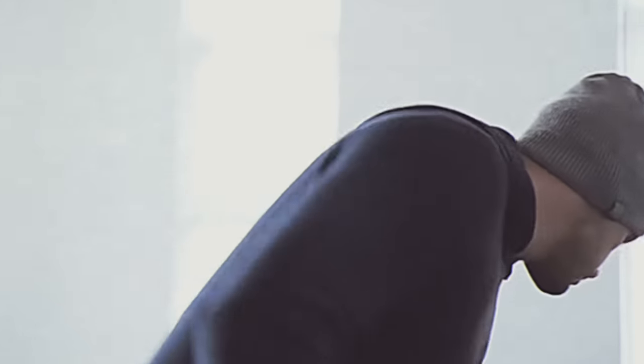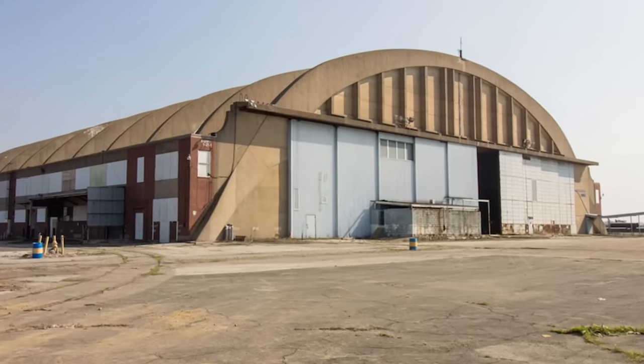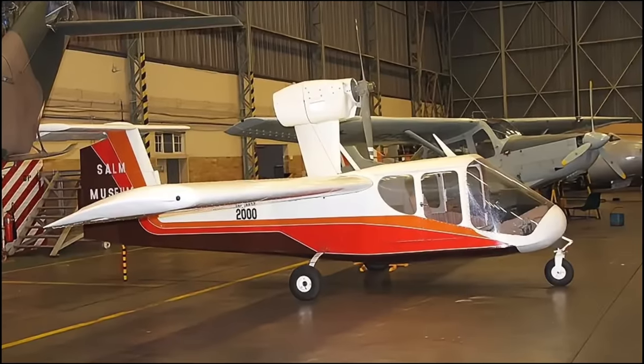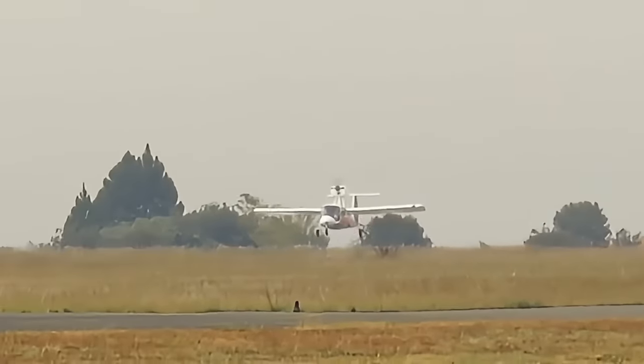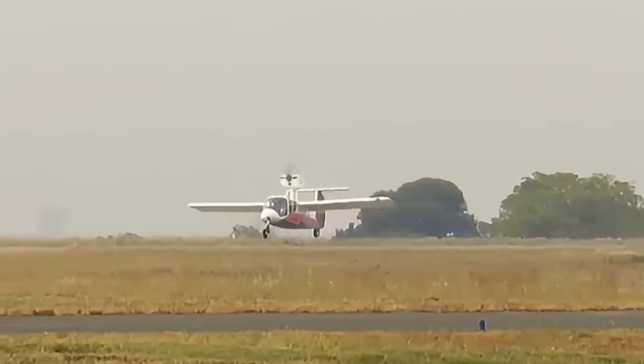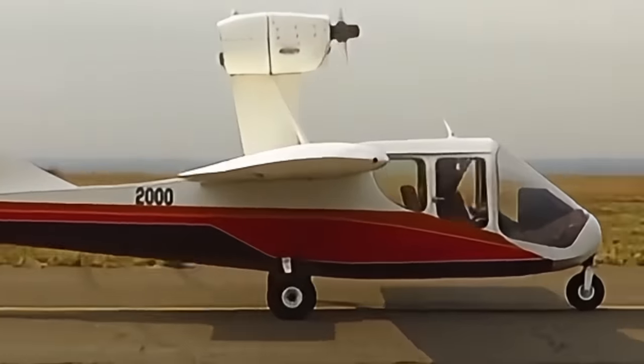Test pilots claimed exhaustion after long flights, having to wrestle the plane around. The Explorer sat abandoned in a hangar for many years, until it was restored by the Air Force Museum. For years it flew at many airshows where it was displayed like a freak show at a circus. Sadly, it met its demise along with two pilots in 2021 following an engine failure.